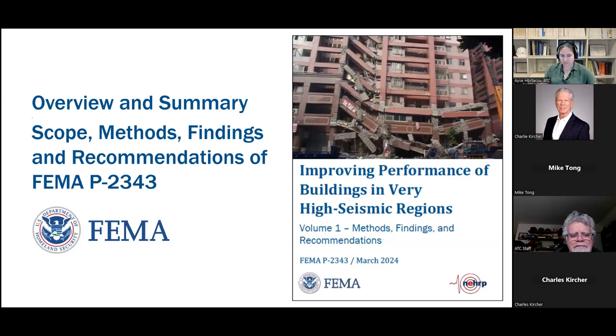Thank you, Aisha. Great introduction. Welcome all to the webinar. I'm going to be providing an overview and summary of the scope, methods, findings, and recommendations of the FEMA P2343 report. It's very comprehensive and technically intensive. There's going to be a lot of material summarized, and you're going to want to look into the report for the details that I cannot possibly cover during the presentation.